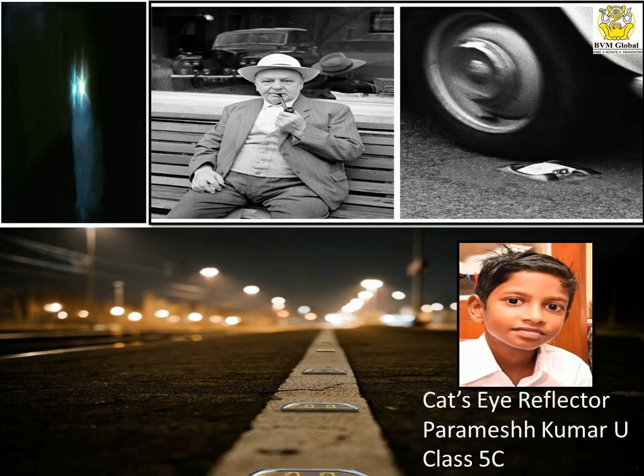He thought: why not put reflectors like this along the road? He used his road-laying expertise to dig up a road, install a road stud, try it out with his own car headlights, and take the stud home to work on it.